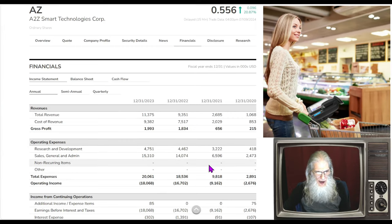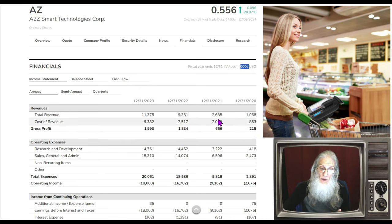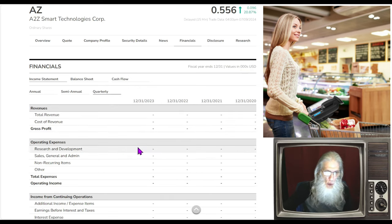Financials for the company — how are they doing on the money? Over the last four years, things have been growing. Remember to add three zeros to any of these numbers. Back in 2020 they were doing just over a million dollars in revenue with profits of about 215,000. They pushed that up two and a half times to 2.6 million, then kicked it up to 9.3 million in 2022 and pushed to 11.3 million. Profits are growing right along with revenues, and it looks like the margins are actually getting stronger.